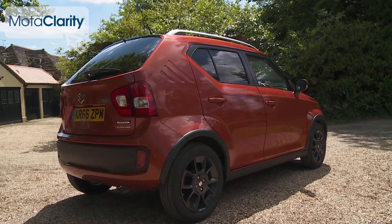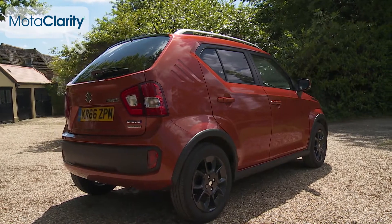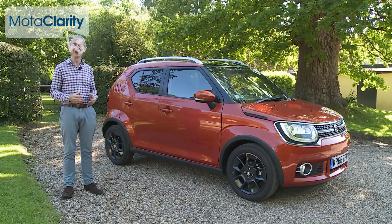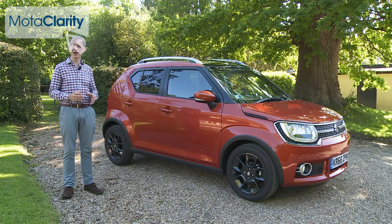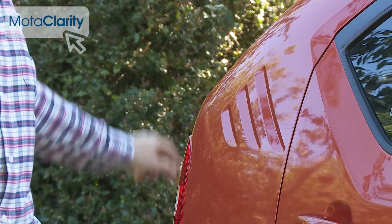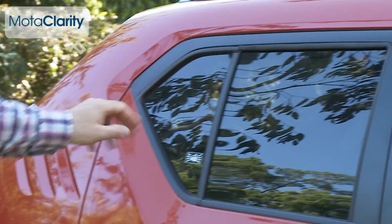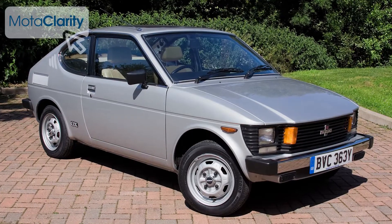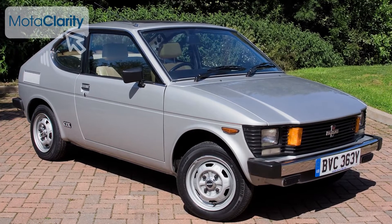You ever seen a small car quite like this? We haven't either. The idea is to strike a balance between retro and modern while building in a selection of design cues drawn from Suzuki's brand heritage. These curious rear C-pillar slits and this unusually shaped rear side window, for example, both reference the company's famous SC100 WizKid model from the 70s.